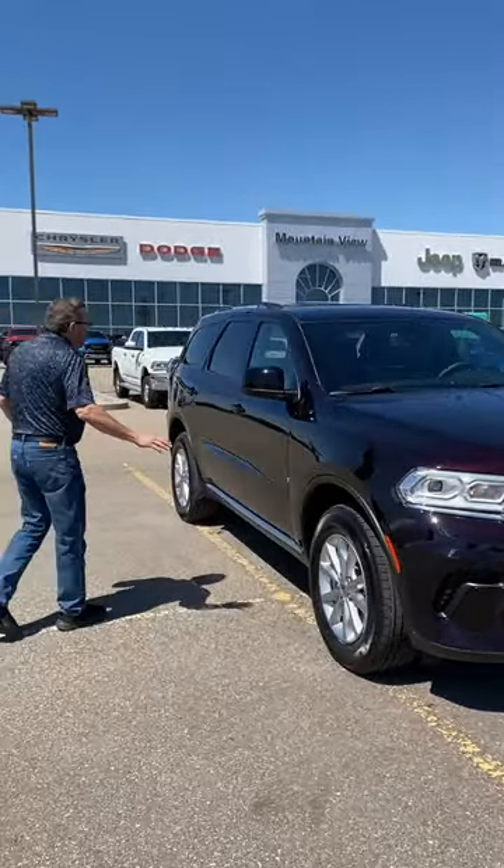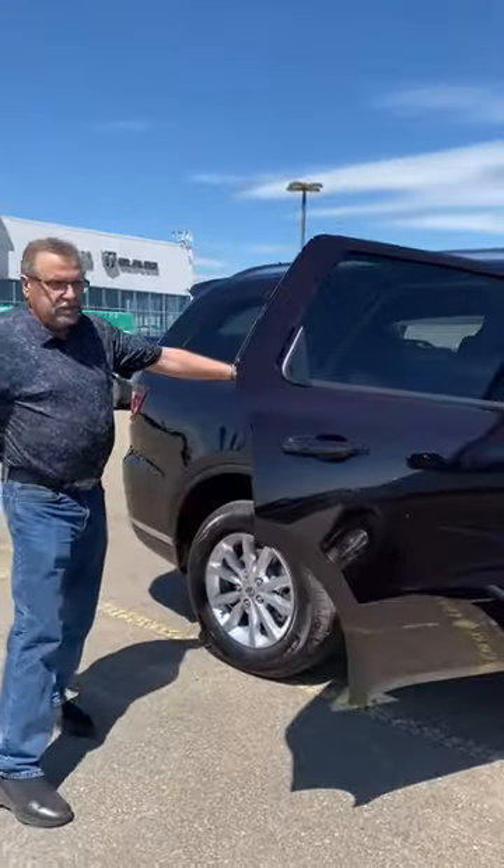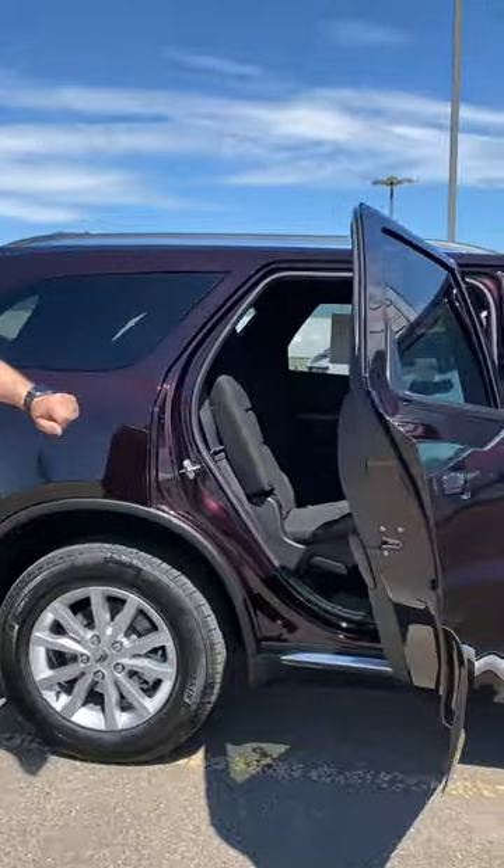You can go on one. So on this Durango, it's a seven-passenger. You've got the bench seat, which is the fold back there, so it gives you access to get in the back.